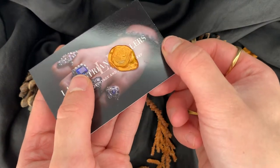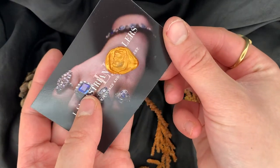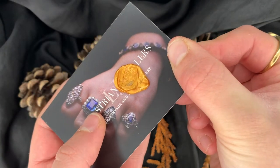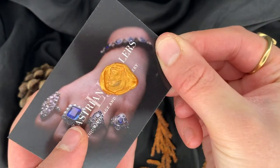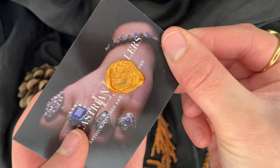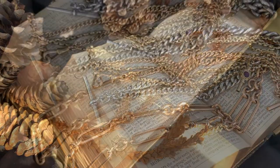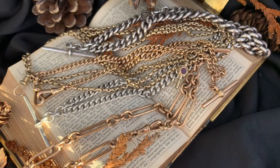This collectible antique cameo ring features hardstone carved with the cameo of a Roman soldier, modelled in 18 carat yellow gold. Important people, nobles, and members of the royal families had their own seals.